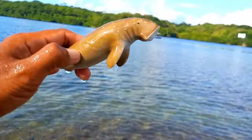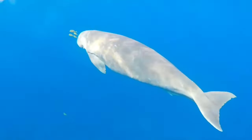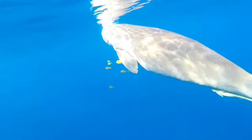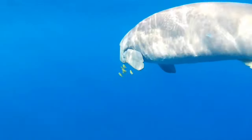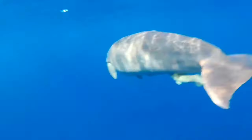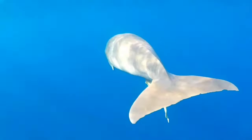Dugongs are social creatures that can be found in flocks of up to 200. Communication is very important for them, and they use two main methods: sound and sight. Just like dolphins, dugongs use chirps, whistles, barks, and other sounds that resonate underwater.